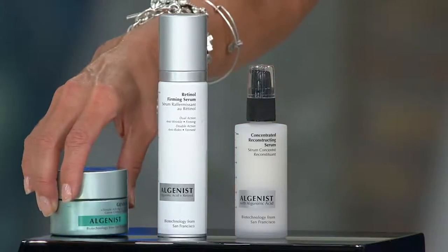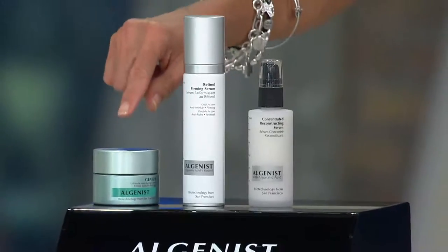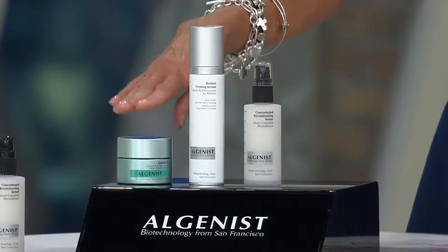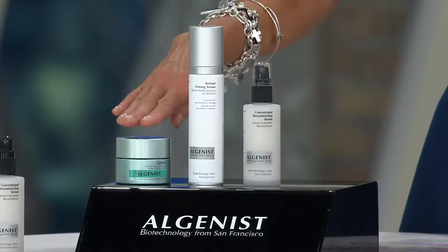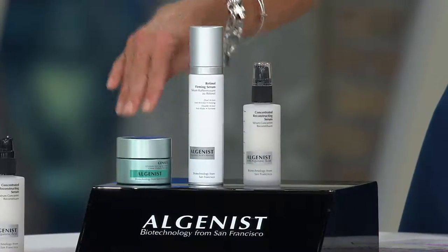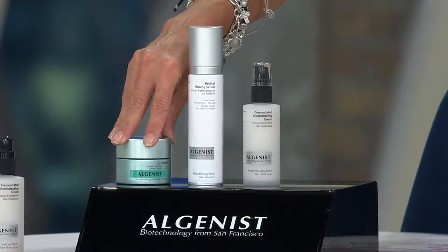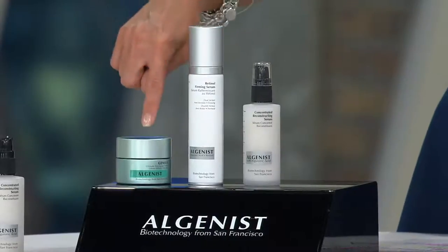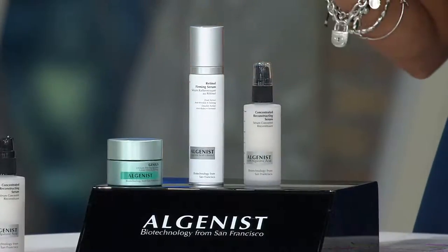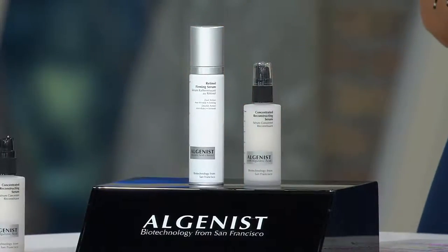And look what else you get free. Every five months if you go on auto delivery, you will get my number one favorite thing that they make. This is what I love the most out of their line — the highest science they make, 10 years to develop, it's called Genius. All of those products come in green packaging. This is the moisturizer that you put on after you have applied these AM and PM. It is called Genius Moisturizer. Every five months on auto delivery, you are getting a 45-day supply of the moisturizer for free — and that's $75.